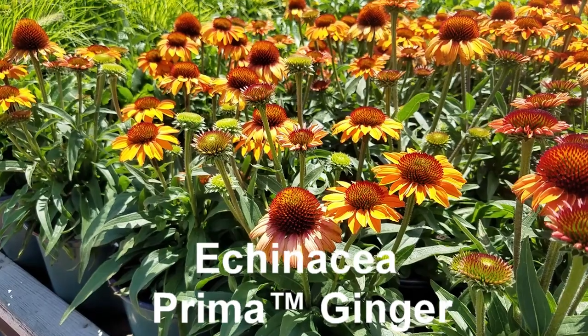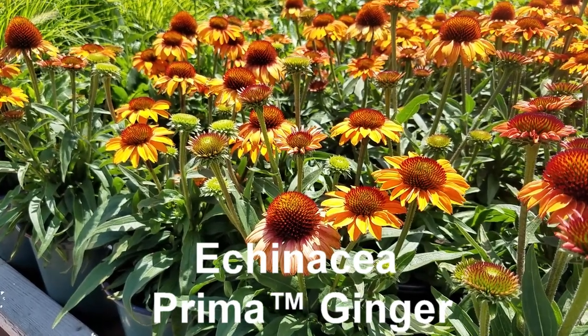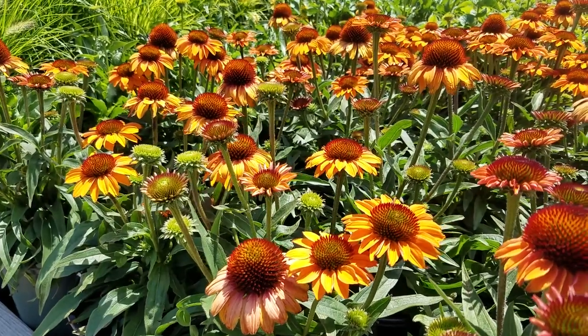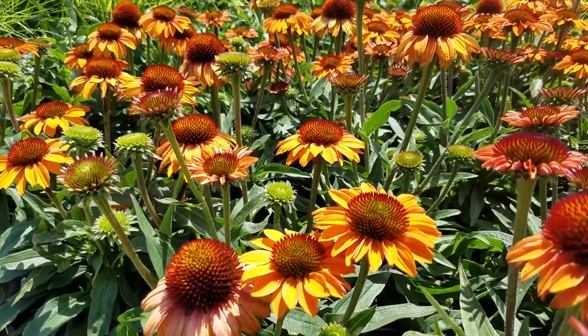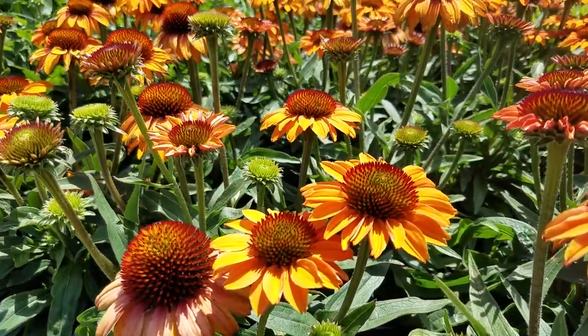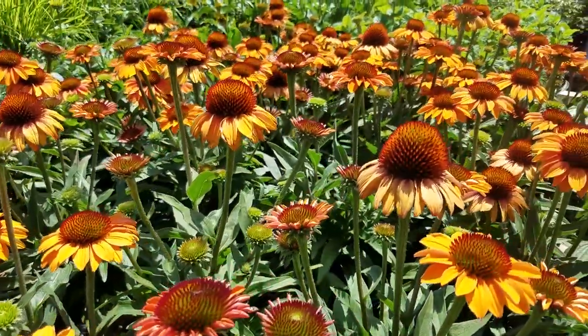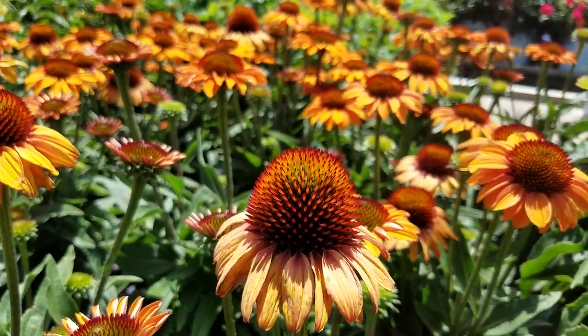This is Echinacea prima ginger, a new very compact growing and very free-flowering variety of coneflower that has these spectacular colored flowers. I love the way the petals contrast so nicely with the big central cone in the middle of the flower.